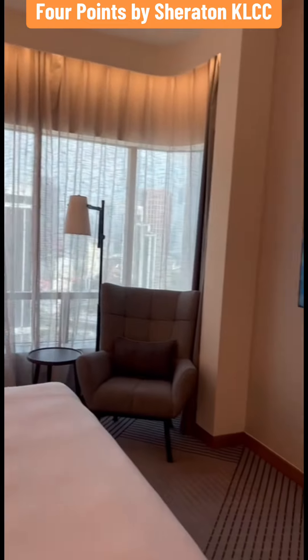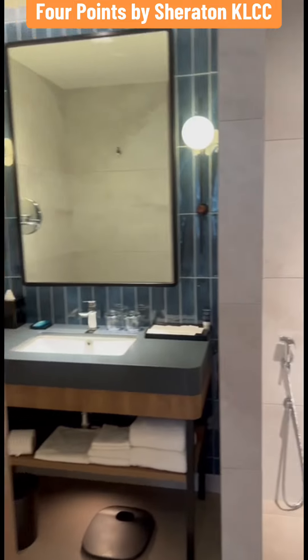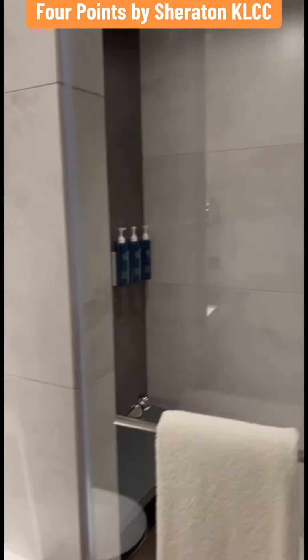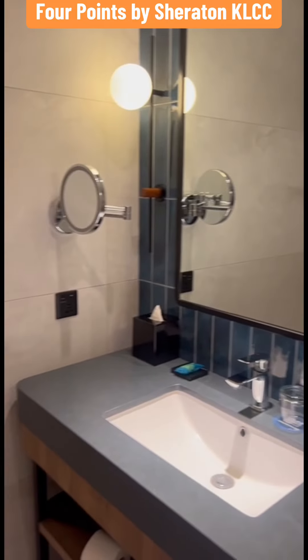Furnishings include a comfortable sofa, chair, extra large bed, clock radio, in-room safe, desk for writing and working, and iron with ironing board. The room also includes free mineral water, a coffee and tea maker, and a mini fridge.